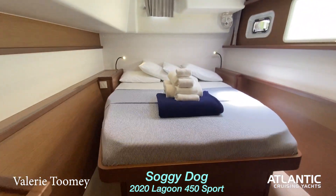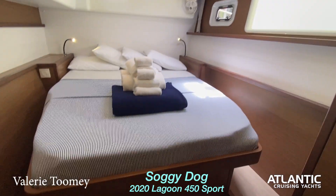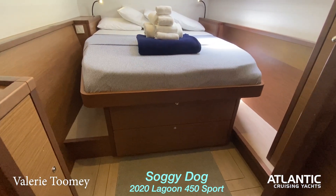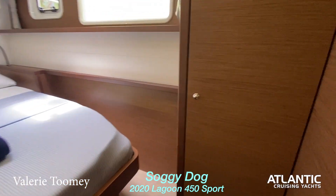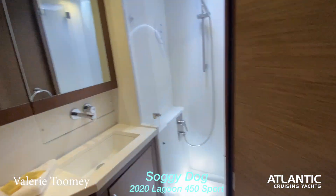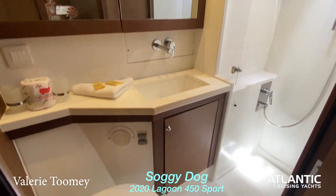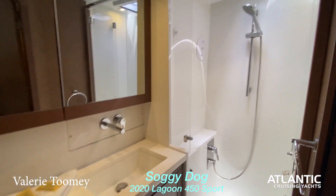On the port side, the cabins are nice and spacious with side access on both sides of the bed. There's extra storage under the bed as well as a nice large pantry for hanging. This is the bathroom with a walk-in shower.